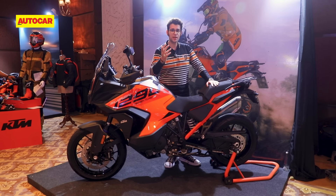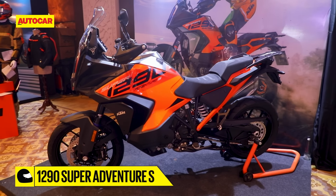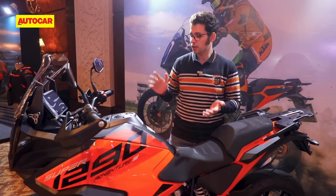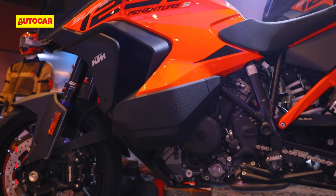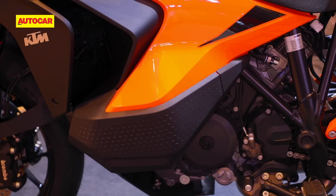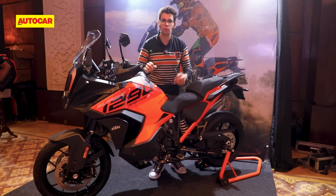Where the 890 Adventure R is definitely more geared towards off-road usage, the 1290 Super Adventure S is definitely a road-biased flagship ADV from KTM. Now, this isn't the latest Super Adventure — that's the 1390 that just came out at EICMA a few days ago — but this is still far from obsolete. It has a 1301cc V-twin engine, the previous Super Duke's engine, making 168 horsepower and almost 140Nm of torque, which really helps out on the street. The fuel is stored in those compartments you see here, keeping all the weight nice and low so your centre of gravity is also low, which helps in handling.